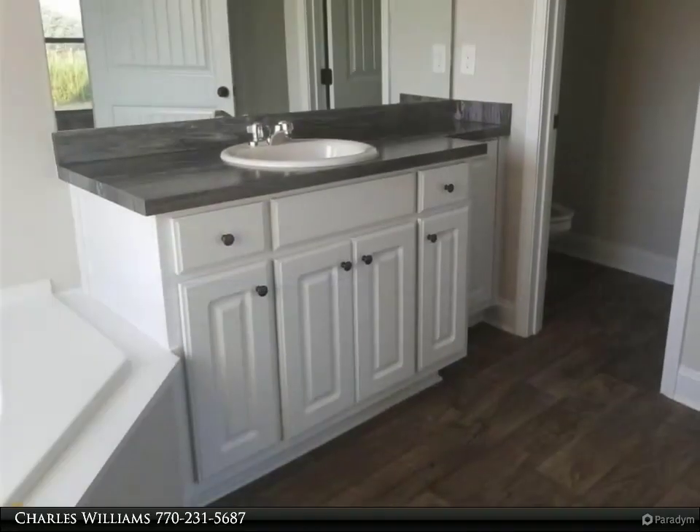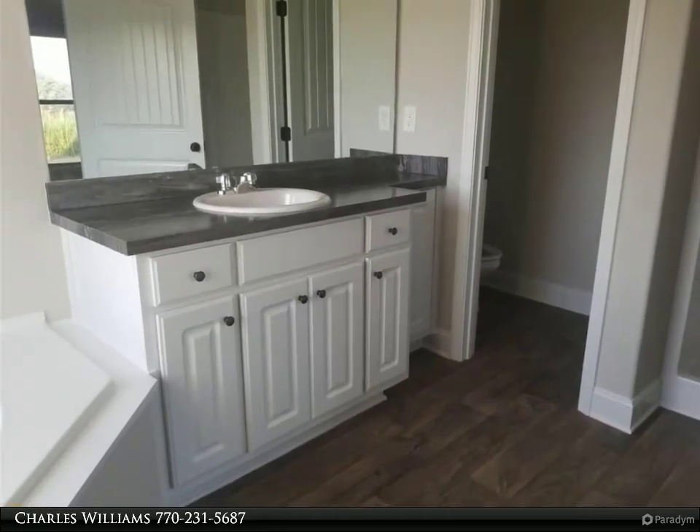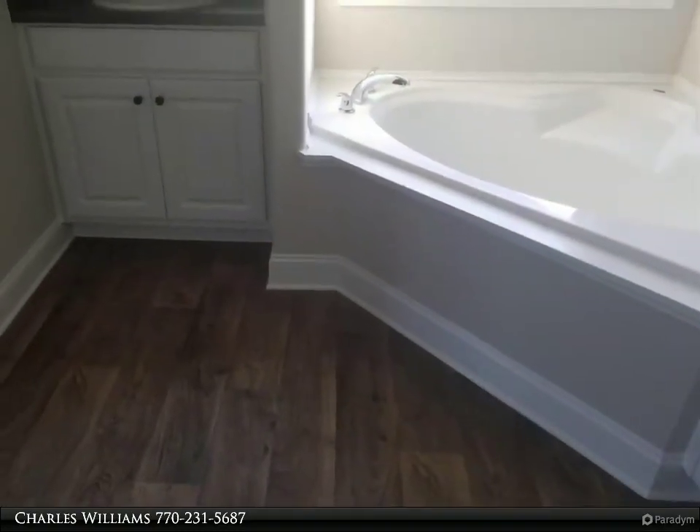Craftsman style ranch with rocking chair front porch. Open great room with built-in bookcases and wood-burning fireplace. Kitchen has granite countertops with custom-built cabinets, pantry, and breakfast area.